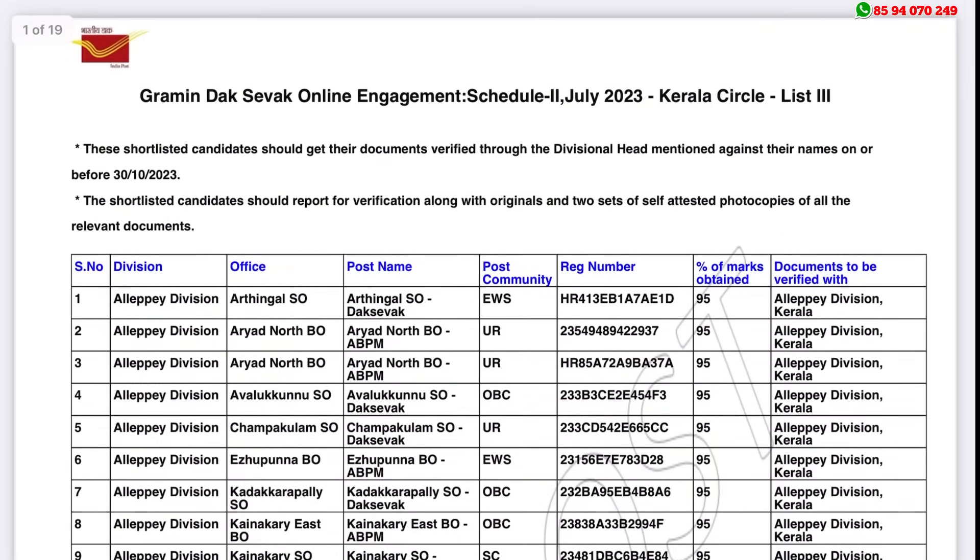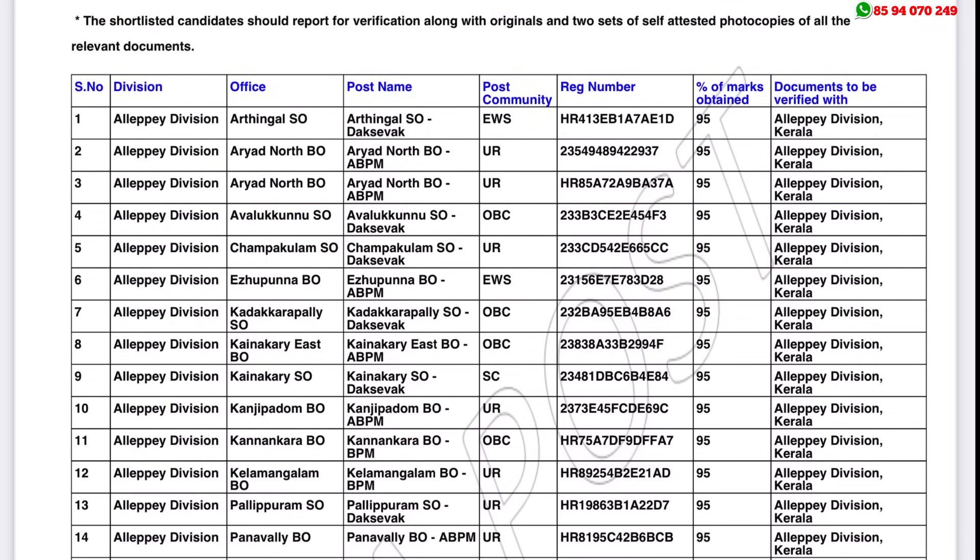You can see the columns: Circle Number, Division, Post Office, Post Name, Post Community. You can also see the register number, marks, and document details. You can click on the post office for more information.